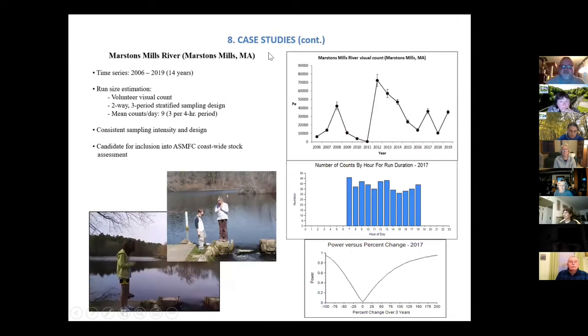The second case study is the Marstons Mills River on the Cape — a 14-year time series that unfortunately couldn't continue last year due to COVID. It's another volunteer visual count using a two-way, three-period stratified sampling design. They were having people show up each hour of the day, so for the most part each hour of the day is almost evenly represented, which is really what you want to see. The power analysis shows a nice steep curve — a high probability of detecting changes.